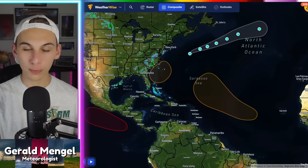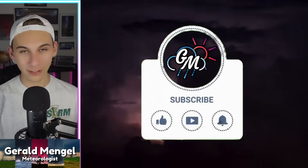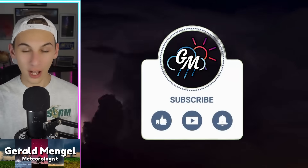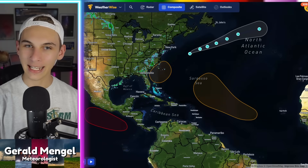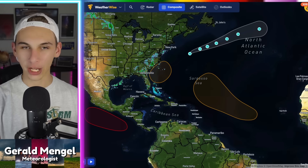And unfortunately that does include potential impacts to land. If you're new to the channel, welcome. My name is Gerald — I'm a meteorologist at WCCB Charlotte. If you haven't already liked the video, subscribe and hit the bell for the latest notifications. Also consider following me on social media, linked in the description below, or just search up Gerald Mingle on your favorite social media platforms.